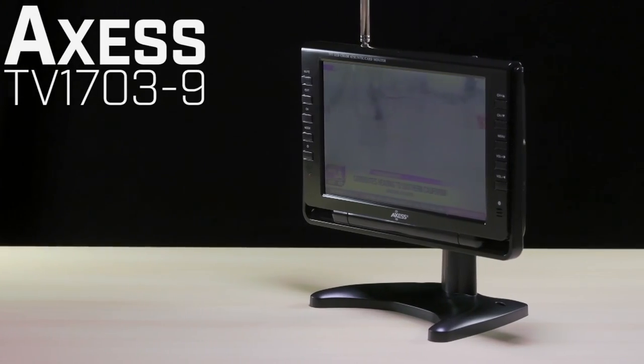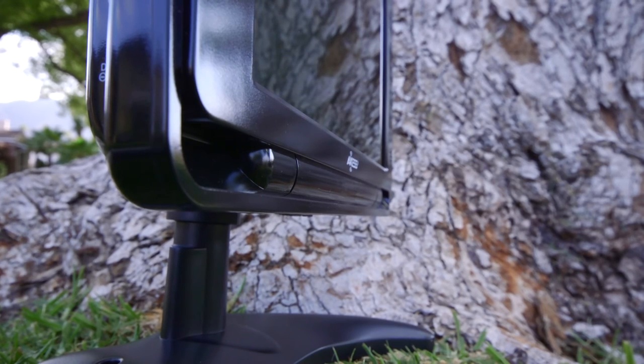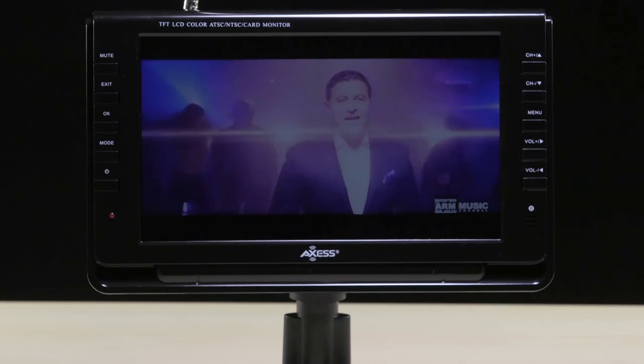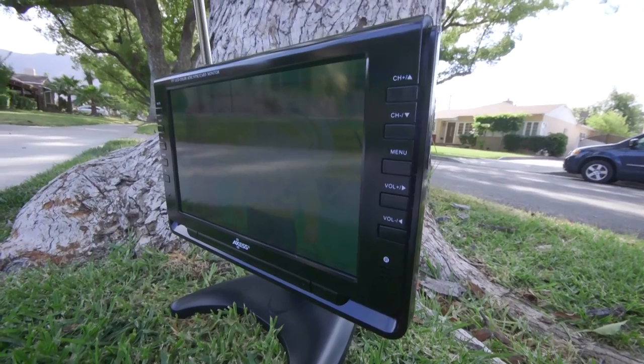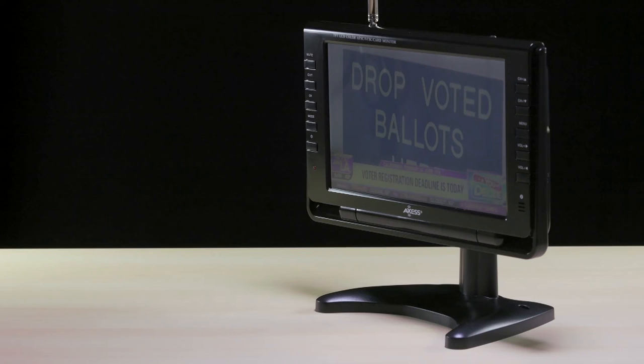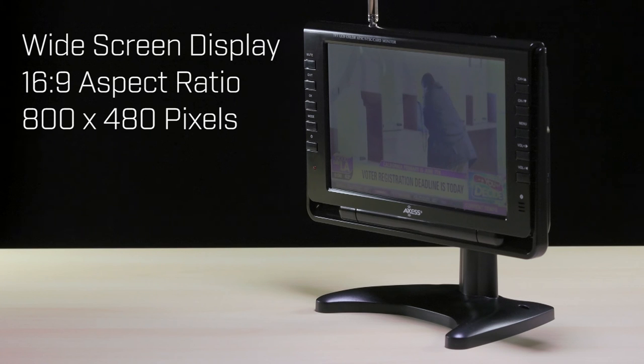The TV 1703-9 is a 9-inch portable television that is fully rechargeable with a two-hour battery life. It has an integrated HDTV tuner for off-air HDTV channels and analog cable systems. The TV 1703-9 features a high-performance widescreen display with a 16:9 aspect ratio and a resolution of 800 by 480 pixels.